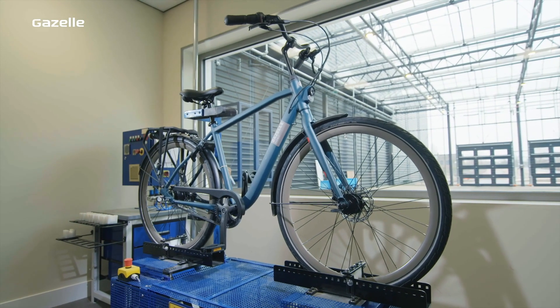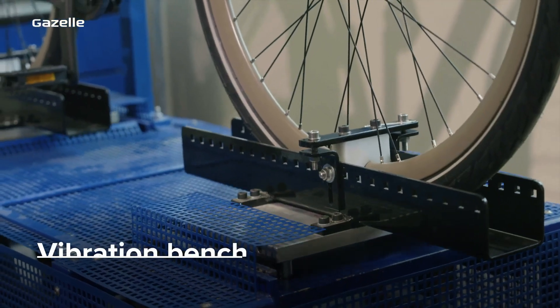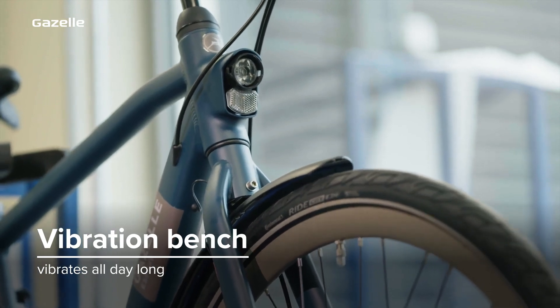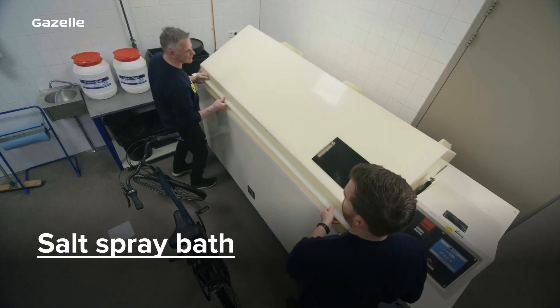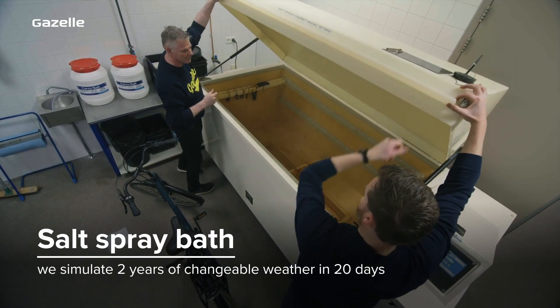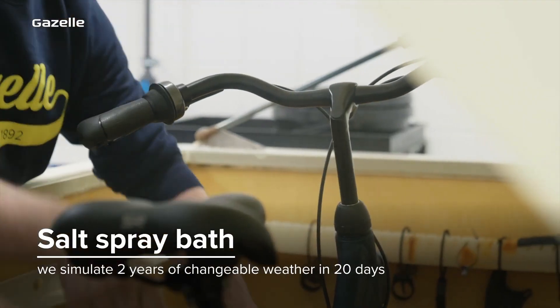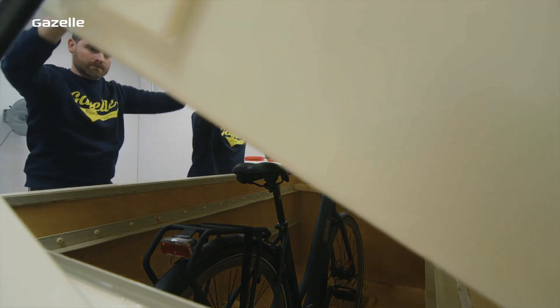And because bikes ride over uneven surfaces, we let our bikes vibrate for days. In 20 days we simulate two years of changeable weather with a salt spray test. This way we can ensure that our bikes can withstand all weather conditions without rusting.